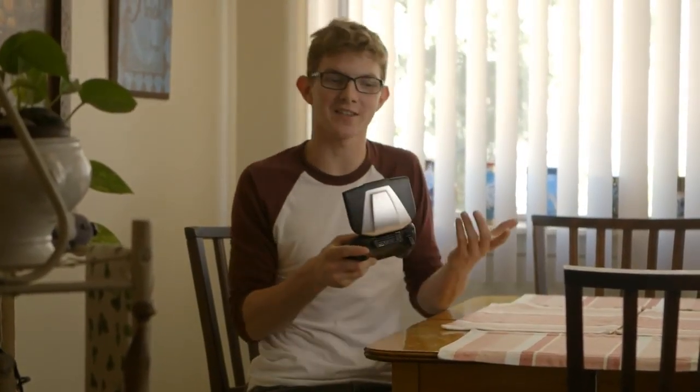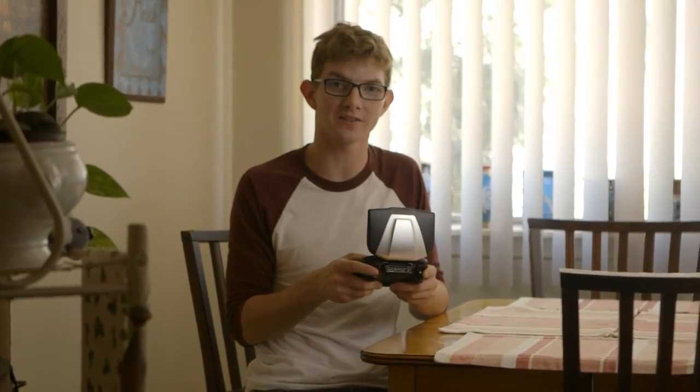Hey guys, so today I got my hands on the new Nvidia Shield. Since Nvidia says you can play this anywhere, well, I guess that's how I should conduct this review.